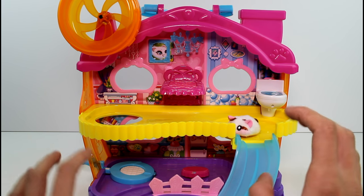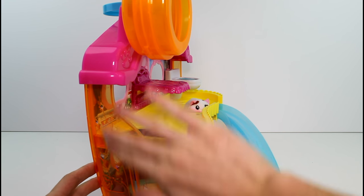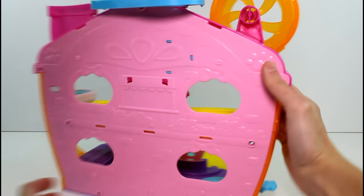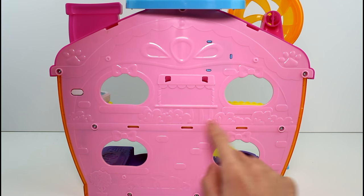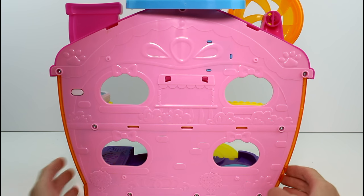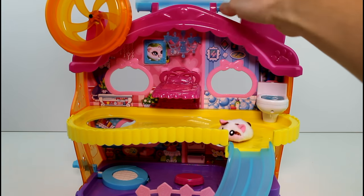We're going to look at one floor at a time after I show you the entire thing here. The sides are translucent orange. The back is completely light pink and has cute little designs like shrubs and brick. It's just really cute. And then the roof is dark pink and the handle is blue.